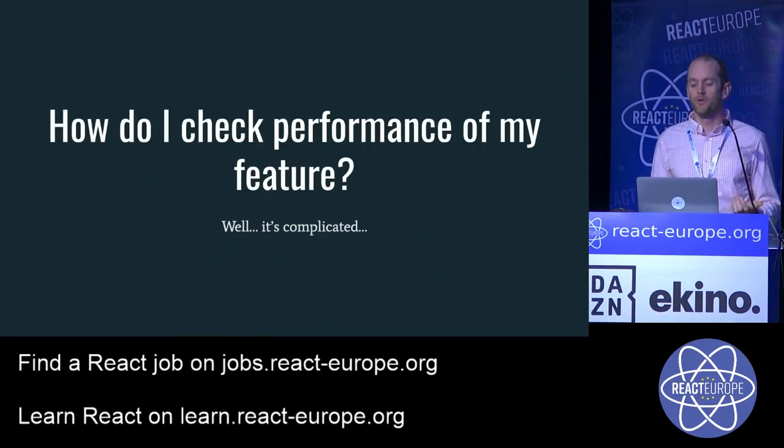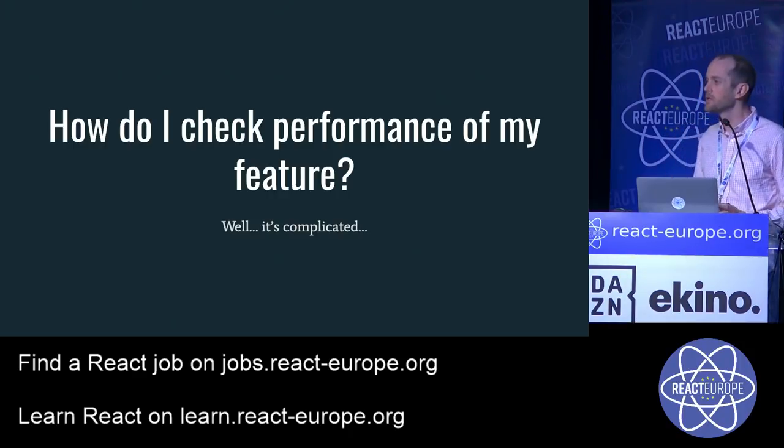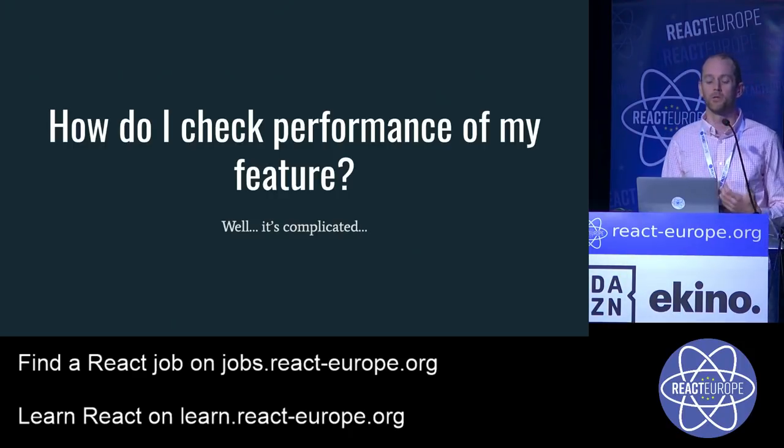Speaking of performance — most developers care about it and want to know how to check the performance of their feature. I tell them it's really complicated, because unless you've spent a lot of time doing performance analysis, you don't have the inclinations that really good performance engineers have. It's really hard to instill all of this knowledge and experience in every single developer on the team. This goes back to removing specialized knowledge.